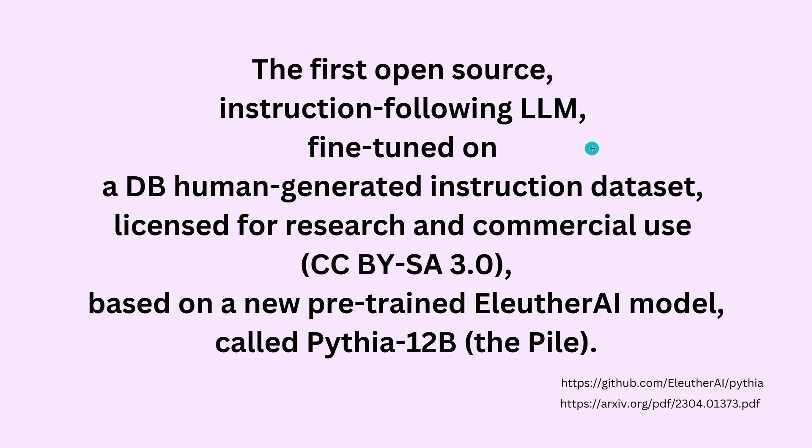So what is so special about it? It is the first open source instruction-following LLM that is fine-tuned on Databricks' human staff-generated instruction dataset. Databricks licensed this dataset for research and commercial use — a very beautiful license. You can use it for your commercial activities, you just have to give credit to Databricks. It is based on a new pre-trained Eleuther AI model called Pythia, 12 billion parameters, which itself was pre-trained on the famous dataset called The Pile.